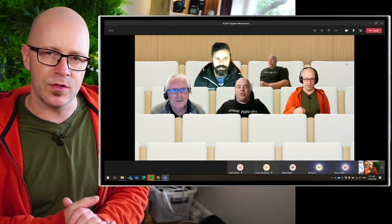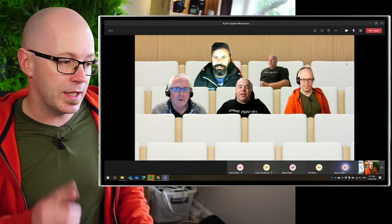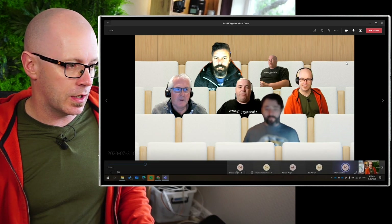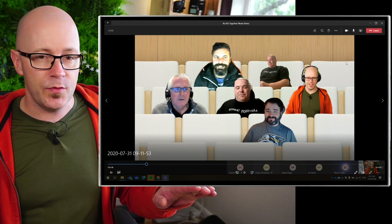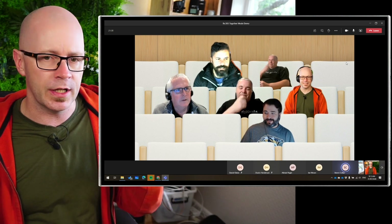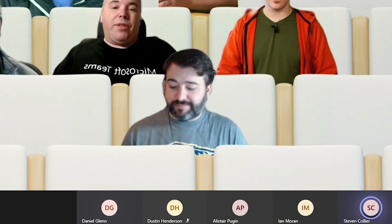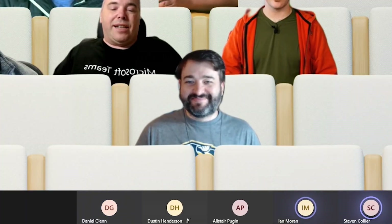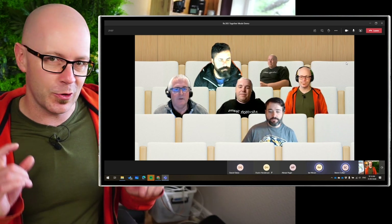It seems that the background expands and encompasses the number of people within the meeting. The other thing I notice here — as Daniel Glenn joins a bit later on — the members in Together Mode on the stage are also signified down at the bottom. They've got their initials, and you can see when Stephen's talking, that little purple circle we're used to seeing is showing that he is talking, apart from him and his lips moving within two videos.